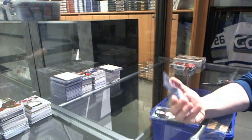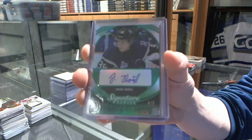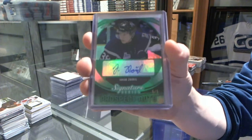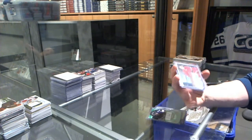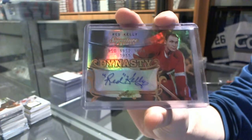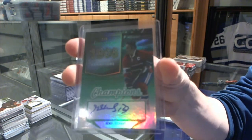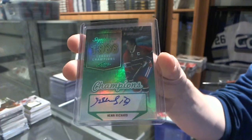Oh, nice. We've got a Prospect Auto Emerald Number 5 of 5, Jakob Zaborl. We've got a Dynasty Autograph of Red Kelly — it's my kind of box. And we've got a Champion's Auto Emerald Number 1 of 5, Henri Richard.